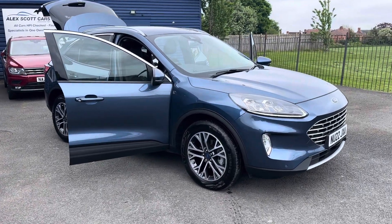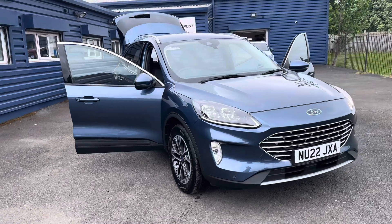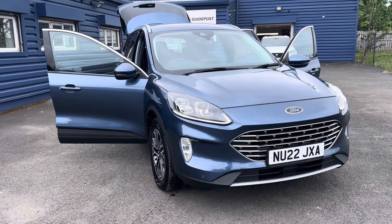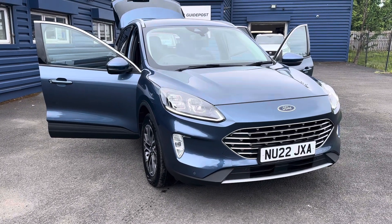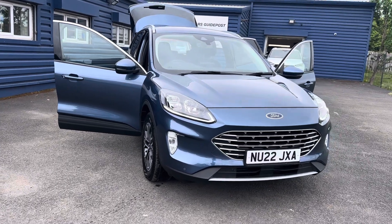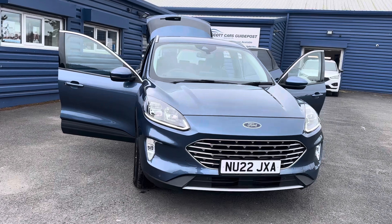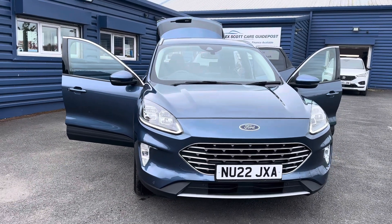Hello and welcome to Alexa Cars in Guidepost. Here we present this beautiful 2022 Ford Cougar 2 litre diesel Titanium all-wheel drive. This has only covered 5,000 miles, one owner from new, two keys, and is still under manufacturer's warranty until August of 2025.